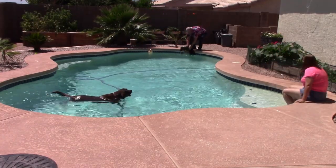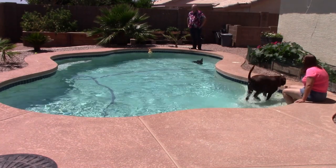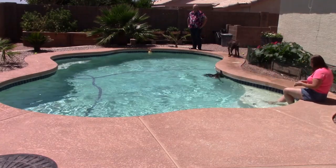This is number two. If you notice, we're going to different locations in the pool and facing her in different directions. Once again she has to swim over the hose, and she did wonderful.